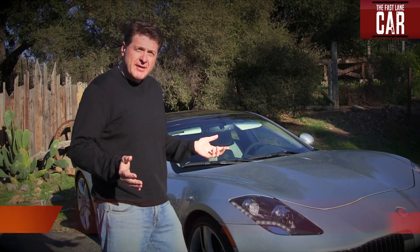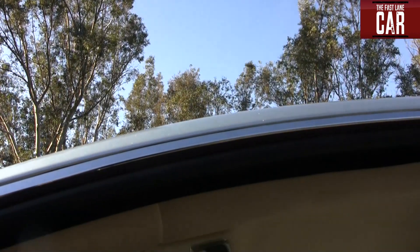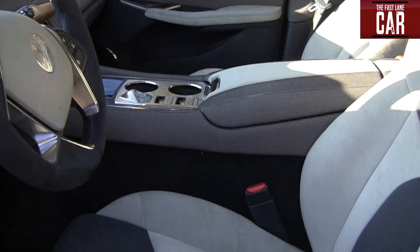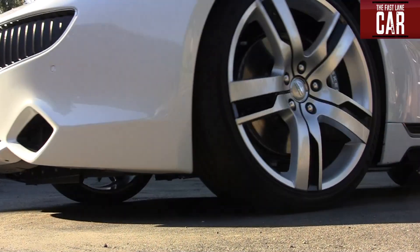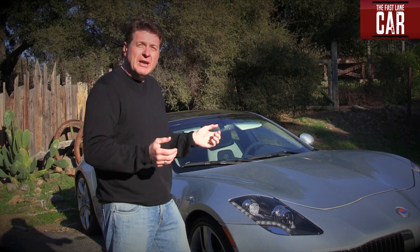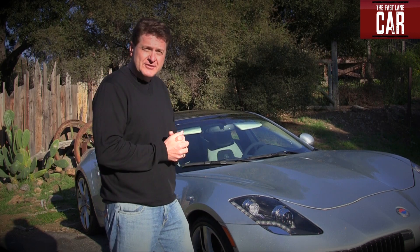Ladies and gentlemen, meet the Fisker Karma. You may know it from its starring role in Two and a Half Men, but here in the real world, the question is: is there room in the marketplace for a hybrid car that costs $100,000, has 22-inch wheels — the biggest you can get in any production car — gets 20 miles a gallon on gas, and 52 miles in electric mode? Well, let's find out together.